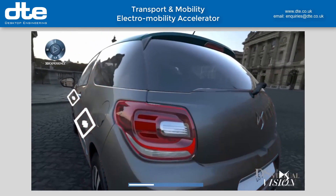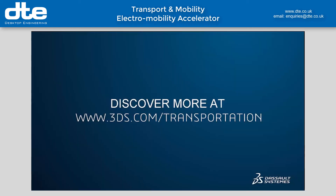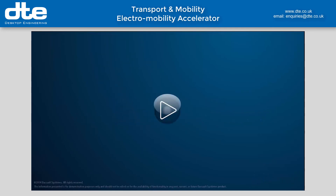With a strong team, clear vision, and the 3DEXPERIENCE platform supporting innovation and efficiency across the business, we are now a key player in the new ecosystem of mobility solutions.